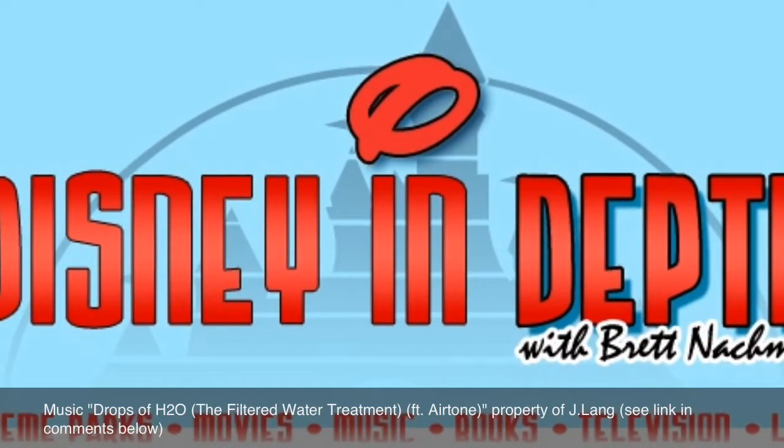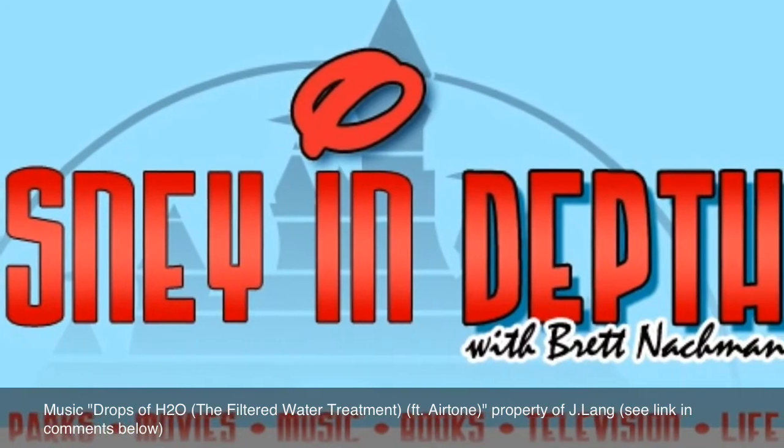This is Brett Nachman signing off from the Walt Disney Family Museum in San Francisco.